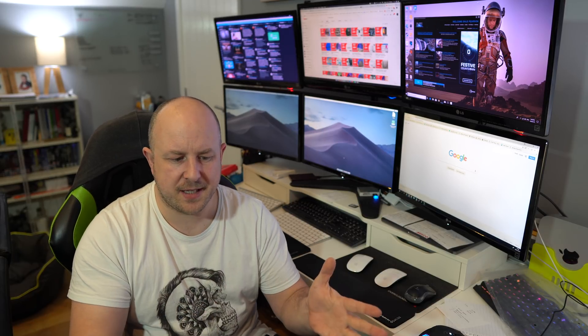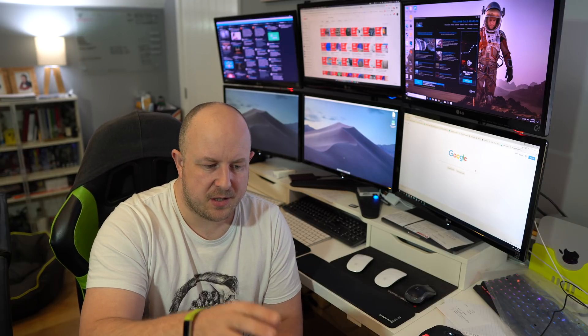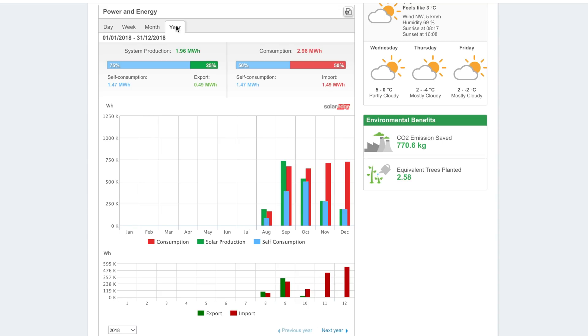The system was installed at the end of August so we really have about four months worth of data. In that time, 1.96 megawatt hours total generation — I wasn't able to fully consume everything because for about a month and a couple of days I didn't have a Powerwall, so 25% was exported and 75% I was able to self-consume. What fills me with hope is that the consumption I've had and the generation I've had in this period works out as roughly 50-50, meaning I've generated about as much as I've had to import.